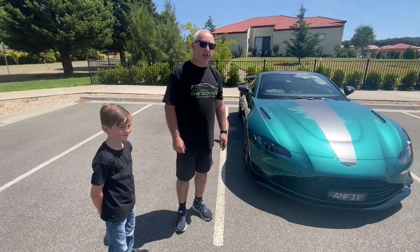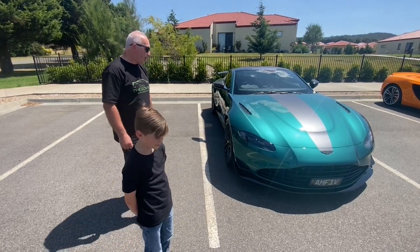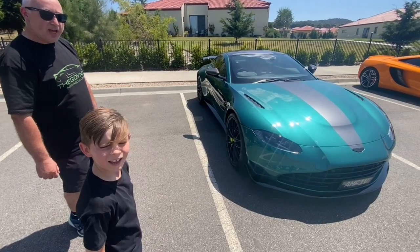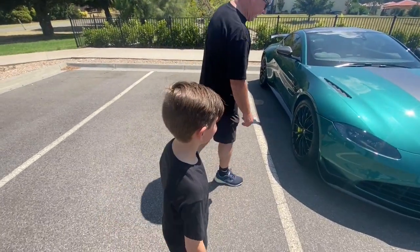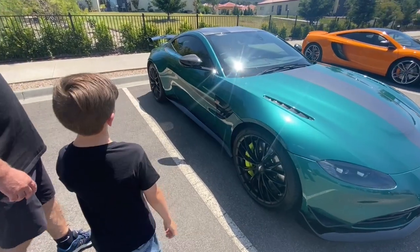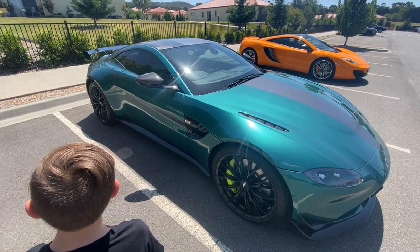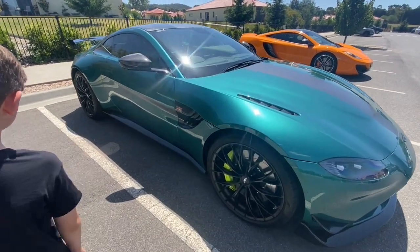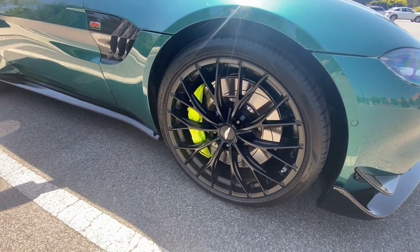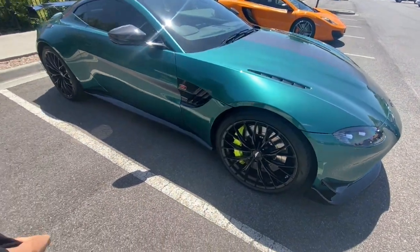First of all we're going to take a look at this Aston Martin F1 Edition Vantage, and me and Jett are going to walk around the car. Jett is going to help me point out some interesting parts on the car. Obviously it's in this stunning British Racing Green and it has 21-inch wheels on the front, 21-inch on the back. Obviously huge brake calipers and discs - not sure what size they are, I think they're 340s, they might be a little bit larger, maybe 380s.